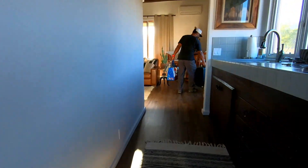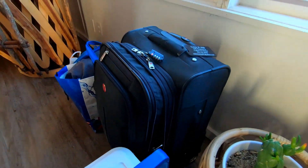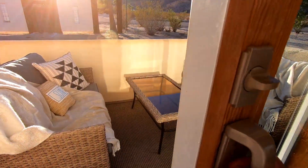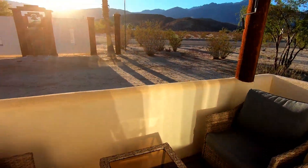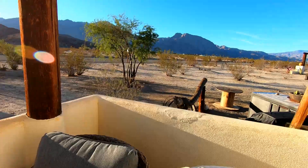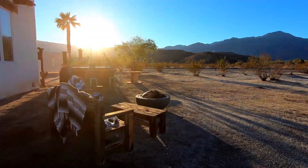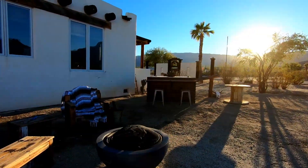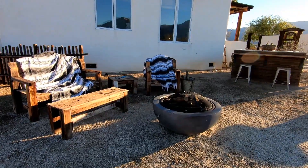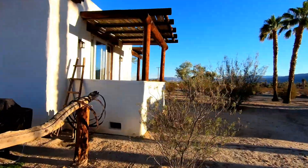I'm going to offload the car and get situated. Look at that — there's a deck out here to enjoy a glass of wine. I didn't even go outside to show the barbecue, little bar area, and fire pit as well. And here's the fire pit area — firewood provided. I'm really liking this property.